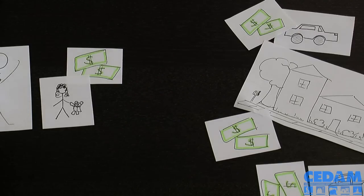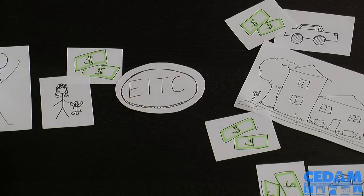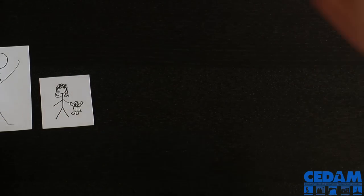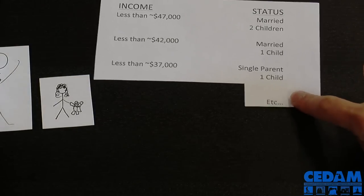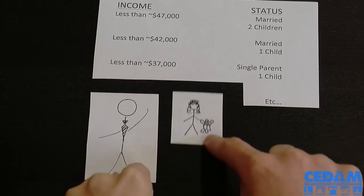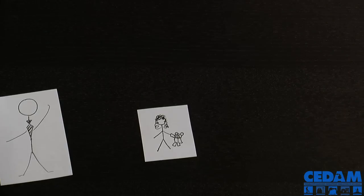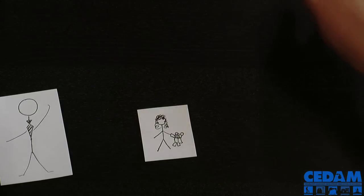This is where the EITC helps John and his daughter Natasha. John finds out about the EITC and goes to the IRS website to see if he is eligible. He makes thirty thousand dollars a year, so he qualifies for the EITC as a single parent with one child. When John files his taxes, he makes sure to claim the EITC.